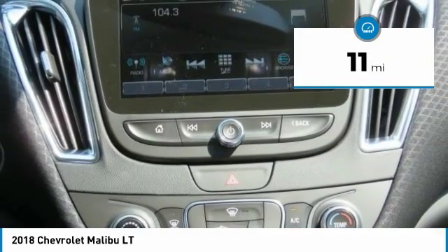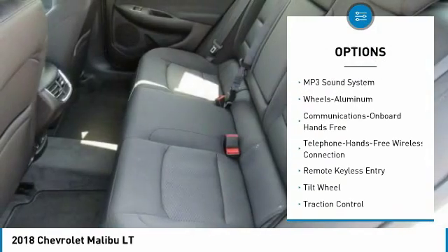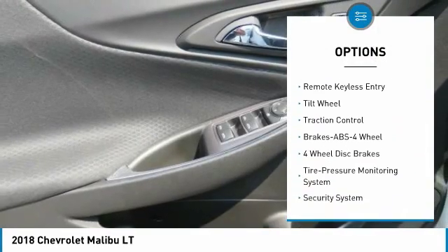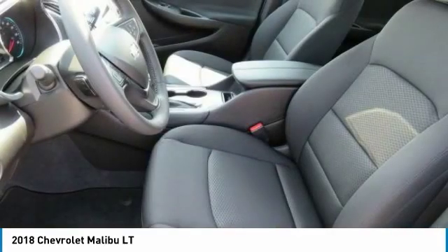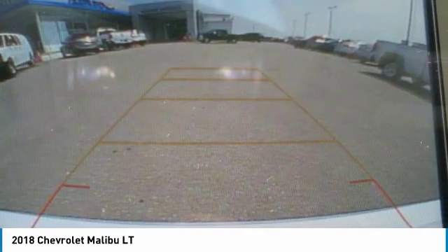Here are some of this vehicle's great options: traction control, anti-lock braking system, Bluetooth wireless data link for hands-free phone, air conditioning, cruise control, aluminum wheels, floor mats, hands-free communication, AM FM stereo radio, rear defrost.